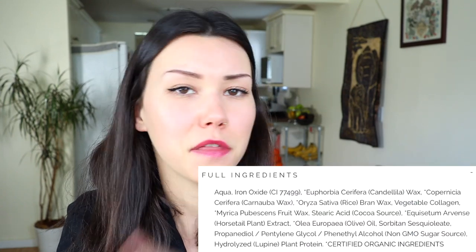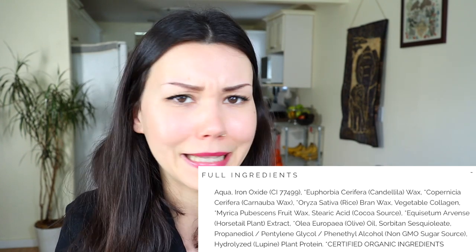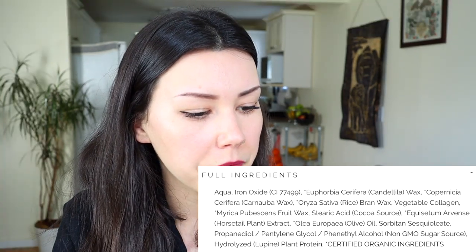Before we move on, I just want to show you guys the ingredient list for this mascara. There's nothing too crazy in it. The things that stood out to me were the hydrolyzed lupin plant protein and vegetable collagen. I didn't really know you could make collagen from vegetables — collagen is made from amino acids, but vegetable collagen is not something I've heard of a lot. I would love to know what they mean by vegetable collagen. But other than that, it's pretty normal natural ingredients.